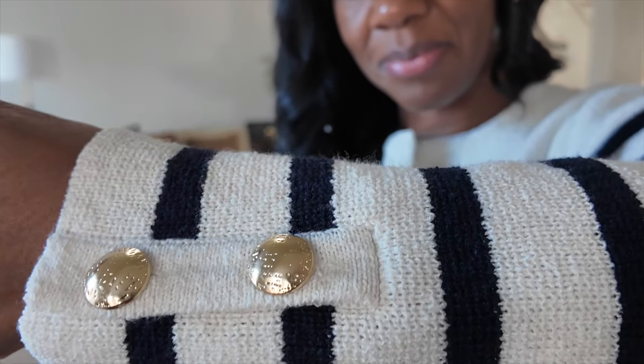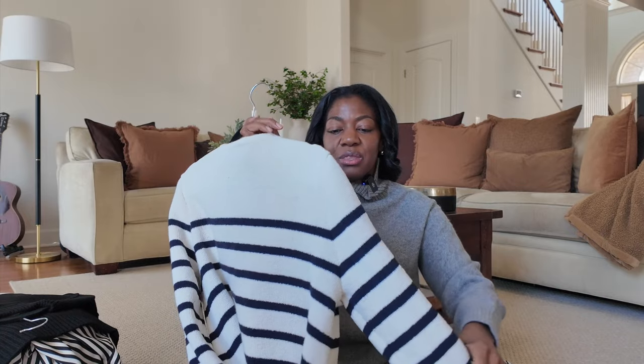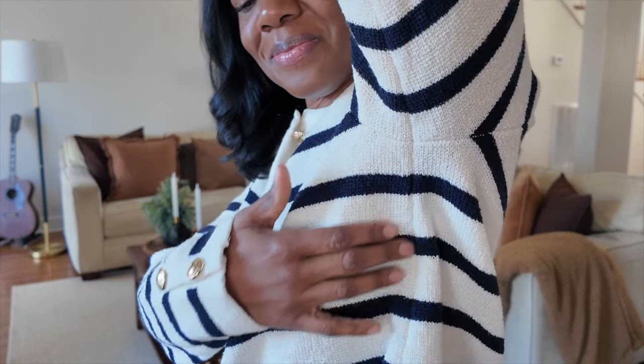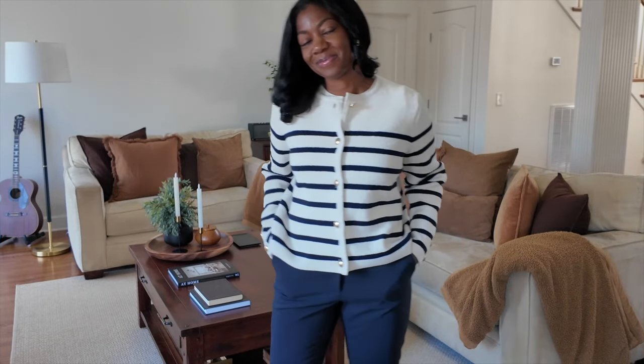When I saw this particular cardigan, I just fell in love with it. I love the gold buttons. One thing I will tell you: when you're picking out your stripes, always double check to make sure that in the seams the stripes match up. I believe that is the mark of good craftsmanship. You want to make sure your stripes always line up, no matter how inexpensive the piece is. H&M pieces are not that expensive, and for the most part every piece I've seen at H&M has the stripes lining up in the seams.